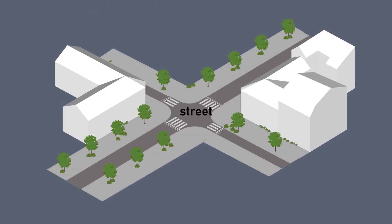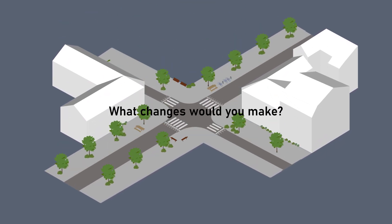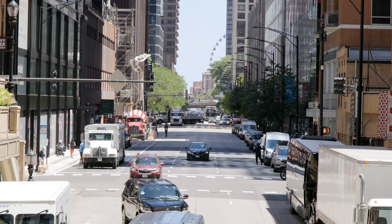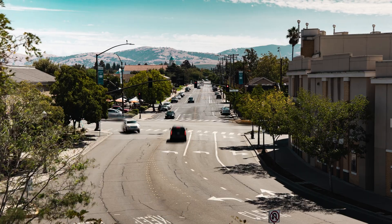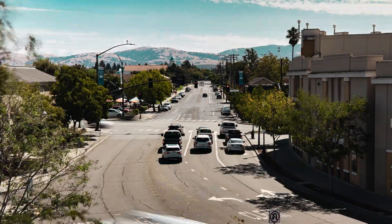Imagine if you could redesign your street. What changes would you make? When people are asked about the issues they'd dislike in their neighborhoods and what improvements they'd want, traffic-related complaints are often at the top of the list.